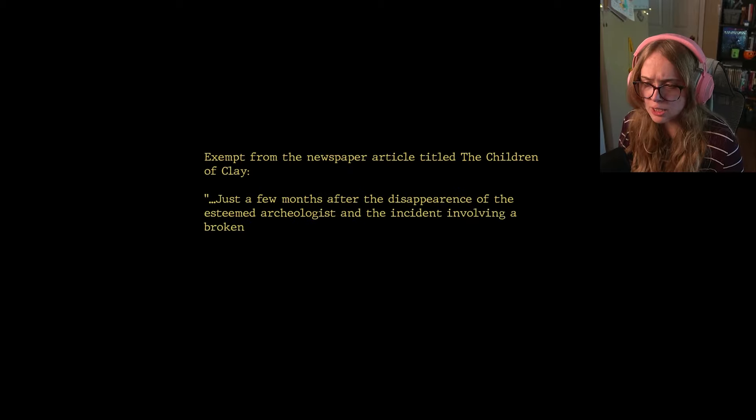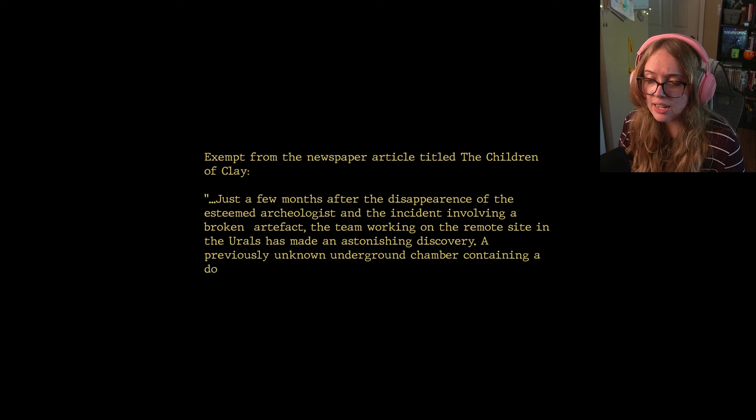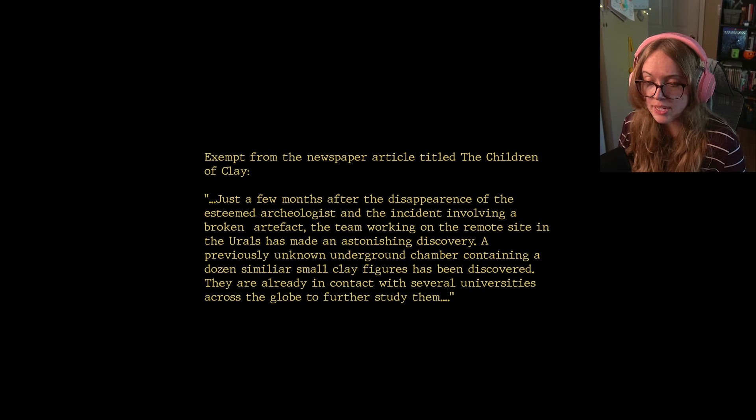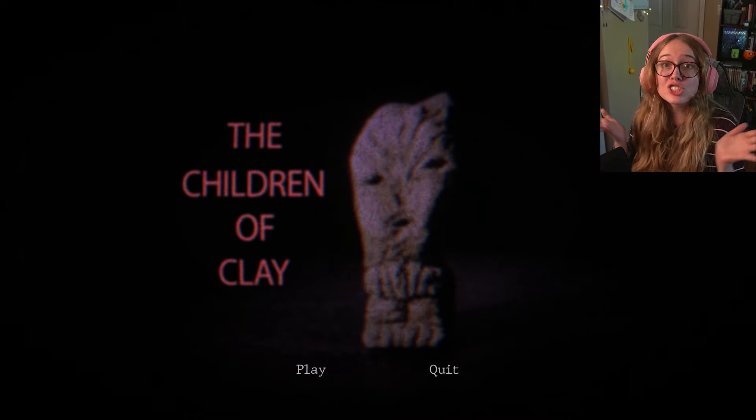Excerpt from a newspaper article titled 'The Children of Clay': Just a few months after the disappearance of the esteemed archaeologist and the incident involving a broken artifact, the team working on the remote site in the Urals made an astonishing discovery — a previously unknown underground chamber containing a dozen similar small clay figures. They are already in contact with several universities across the globe to further study them. I don't think y'all should study shit — and that's just how the game ends.